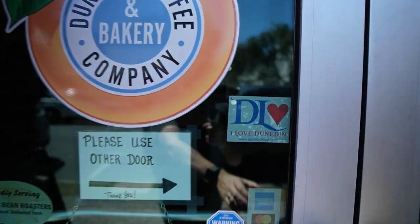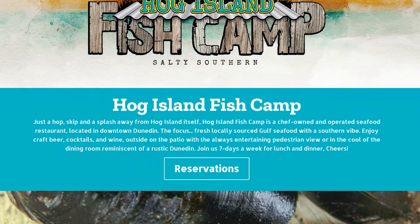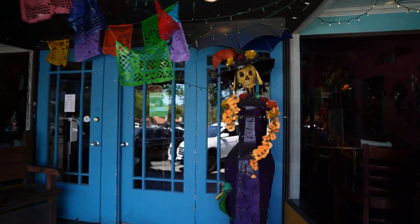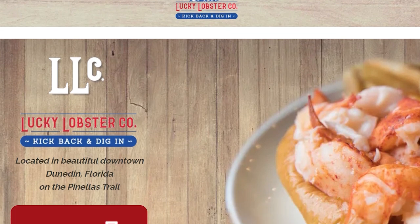With over 30 restaurants in this small village town, it is absolutely incredible. Some of our favorites are Hog Island Fish Camp — make sure you get the shrimp and grits, the grits cake is fried and it is so good. There's Casatina, which is authentic fresh Mexican using only the finest organic ingredients — that food is incredible. And there's the Lucky Lobster, which has this lobster BLT that is overly decadent, to say the least. There are so many more great options.